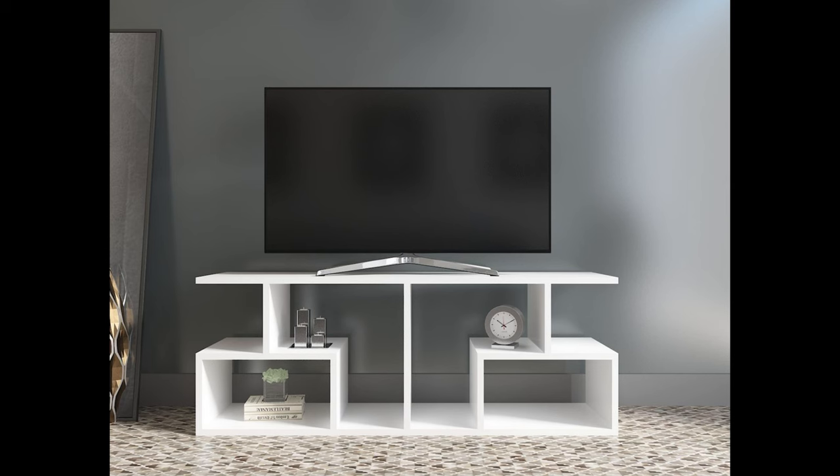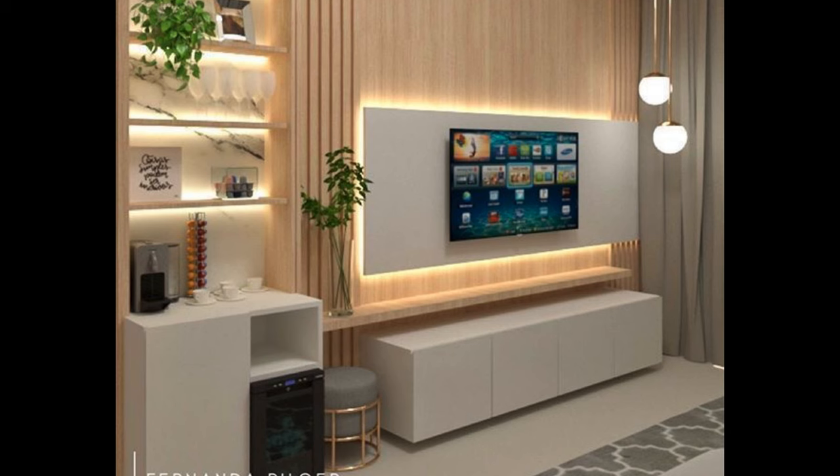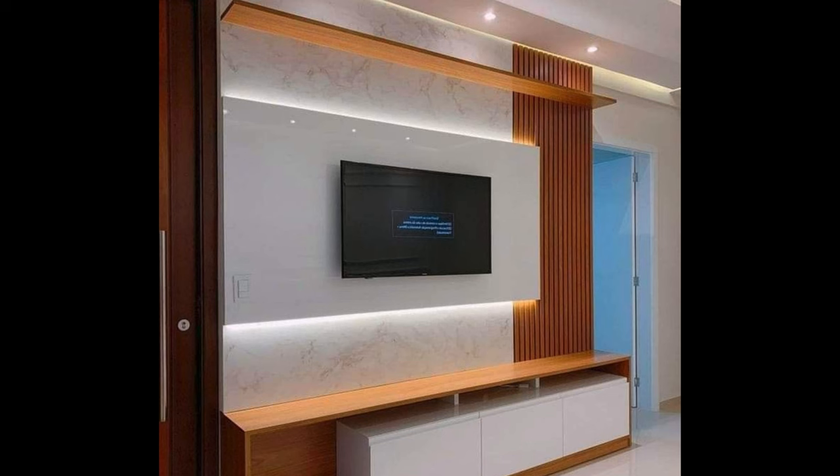A TV Stand and Entertainment Center. A TV stand that is easy on both the eyes and the wallet, with its sleek duotone design and budget-friendly price tag.